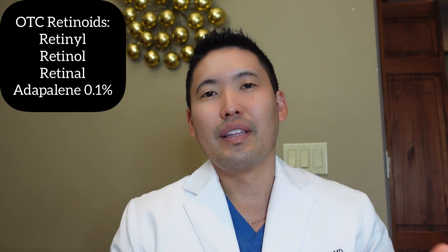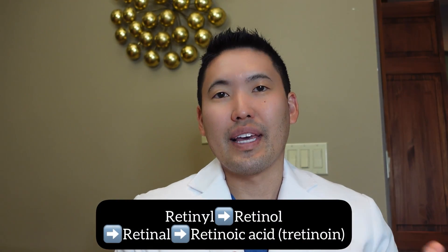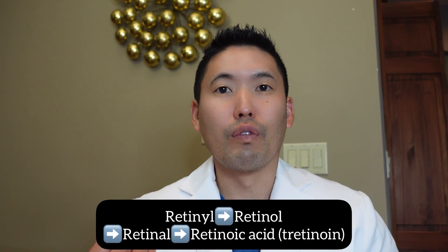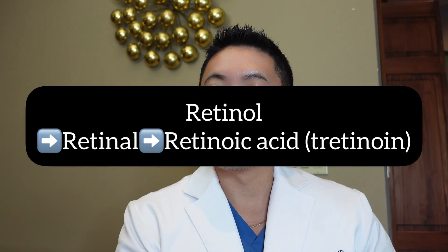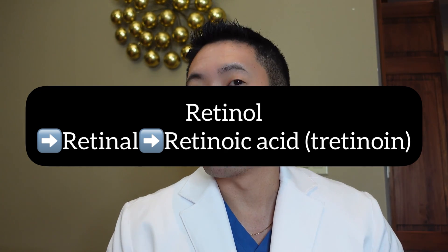So there's retinyl palmitate, there's retinol, and then there's retinal — N-A-L — or retinaldehyde, which is classically more potent than retinol. That's the order: retinyl, retinol, retinal. That then gets converted further into retinoic acid, the stuff I would prescribe to my patients in clinic. Taking retinol specifically, that needs to be converted twice into retinoic acid. Retinaldehyde or retinal only needs to be converted once, and thus it's more potent. The trade-off is retinol is less potent but less irritating, classically.